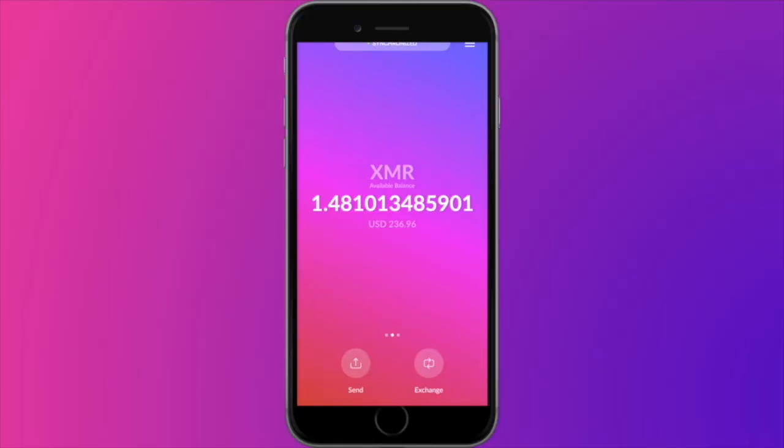So where can you go to actually do things with your Monero such as store, send, or receive it? Well, Cake Wallet is a popular choice amongst Monero users and was founded on iOS in 2018 and then Android in 2020. It's completely open source, free to use, and is a non-custodial wallet, meaning that you always have control over your seed phrase and funds.